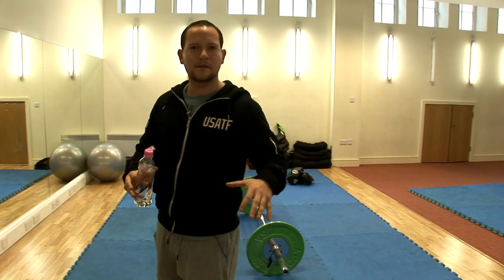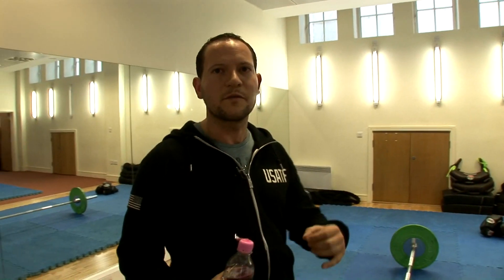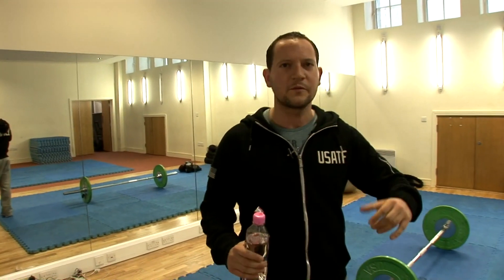And this studio, as you can see, is quite exclusive. We have a lot of space, which is great for personal training one-on-one with clients.